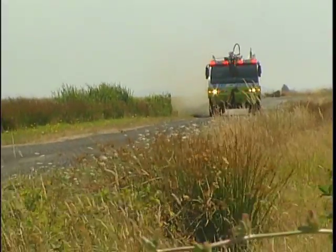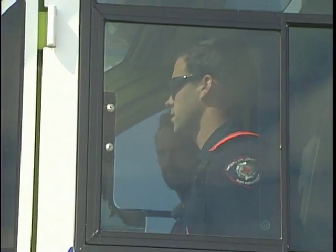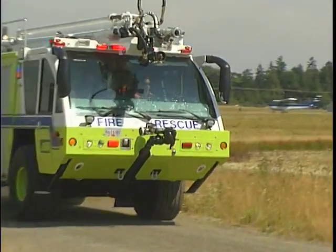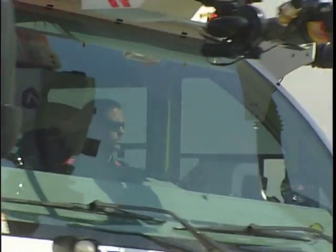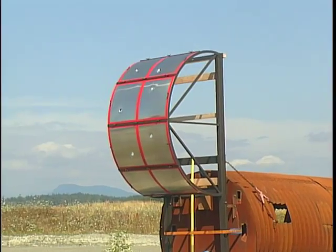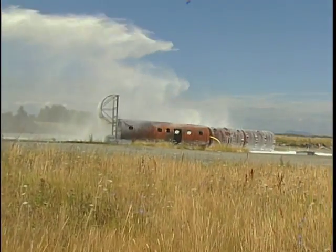You're watching firefighter Mark Armstrong respond to a training exercise call. This mangled mess of metal represents a 737 that has crash landed. Imagine that it's on fire. The external fire is quickly doused.